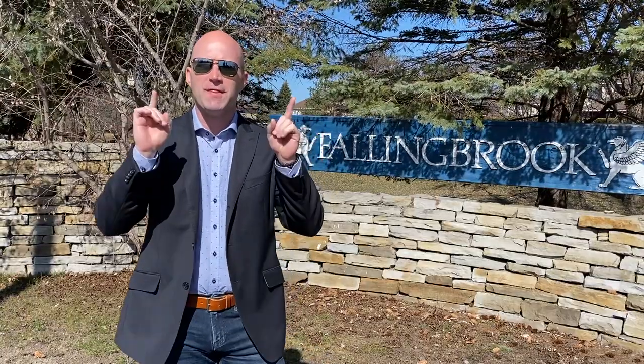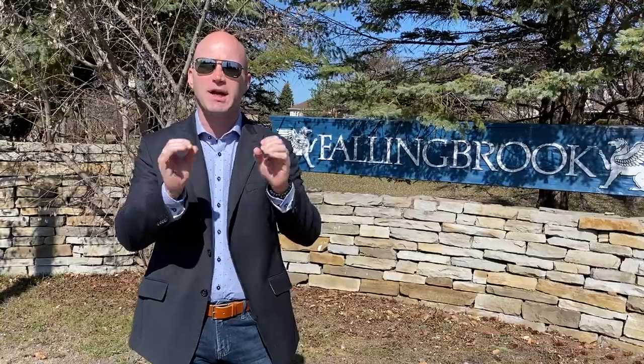Hey everyone and welcome to Living in Ottawa. In this episode we're going to cover the neighborhood of Fallenbrook in the east end of Ottawa in the suburb of Orleans.